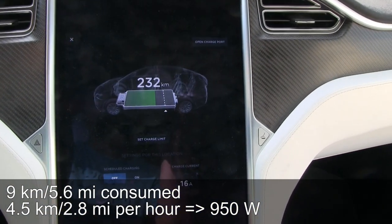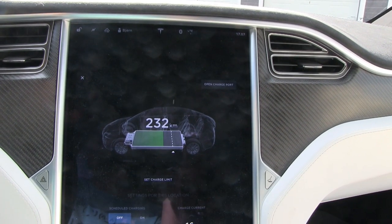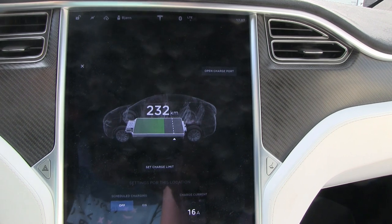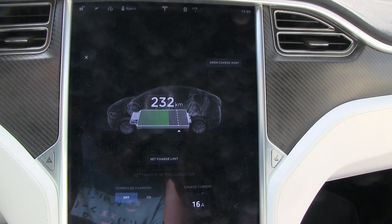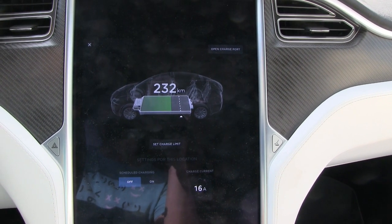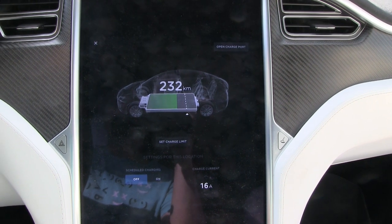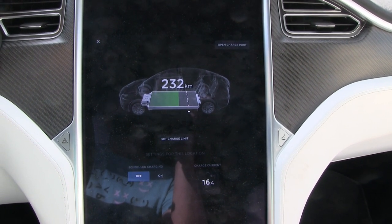Not too bad, because I believe in winter we consume like 50 percent more — usually 1.5 to 2 kilowatts to keep the car heated. Obviously a heat pump is more efficient, but it depends. Tesla does not have a heat pump for winter; it uses a resistive heater.